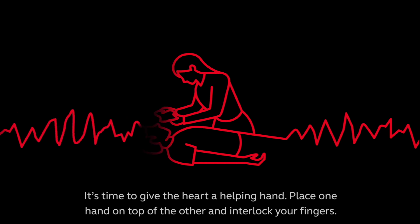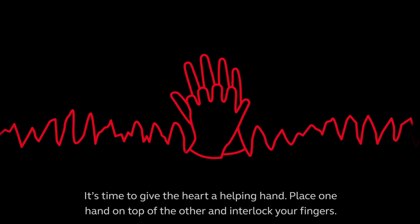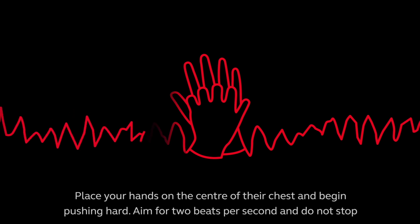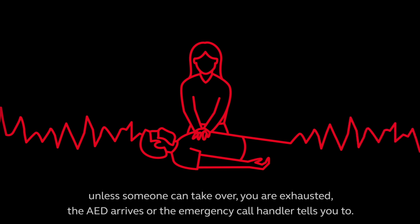It's time to give the heart a helping hand. Place one hand on top of the other and interlock your fingers. Place your hands on the centre of their chest and begin pushing hard. Aim for two beats per second and do not stop unless someone can take over.